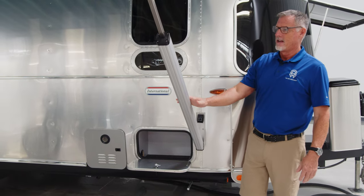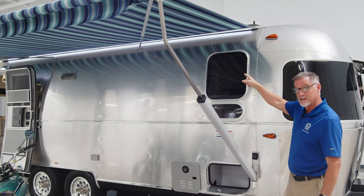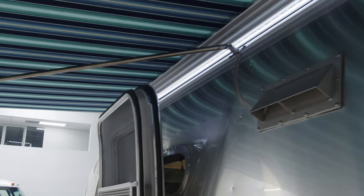With this particular unit it comes with a power awning. Notice the LED lights right here — there's an on/off switch on the inside for the LED light, so it adds a nice little glow for your nighttime camping festivities.